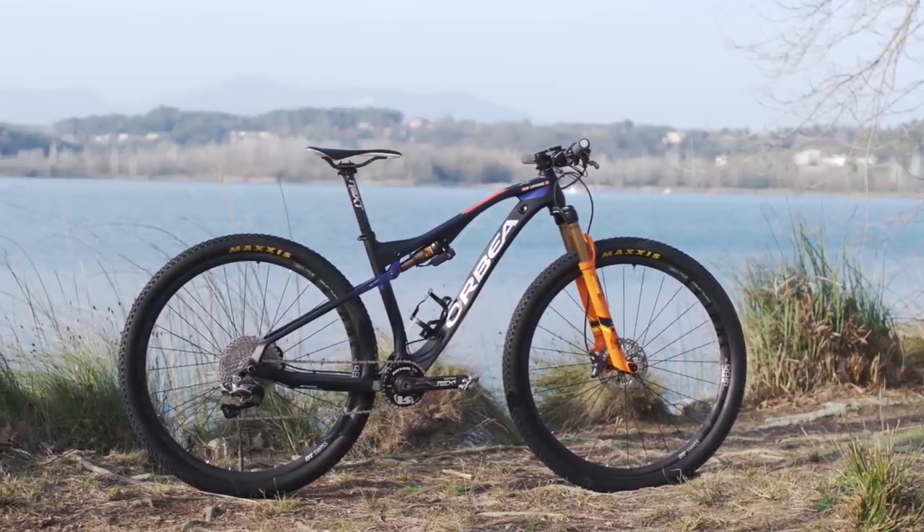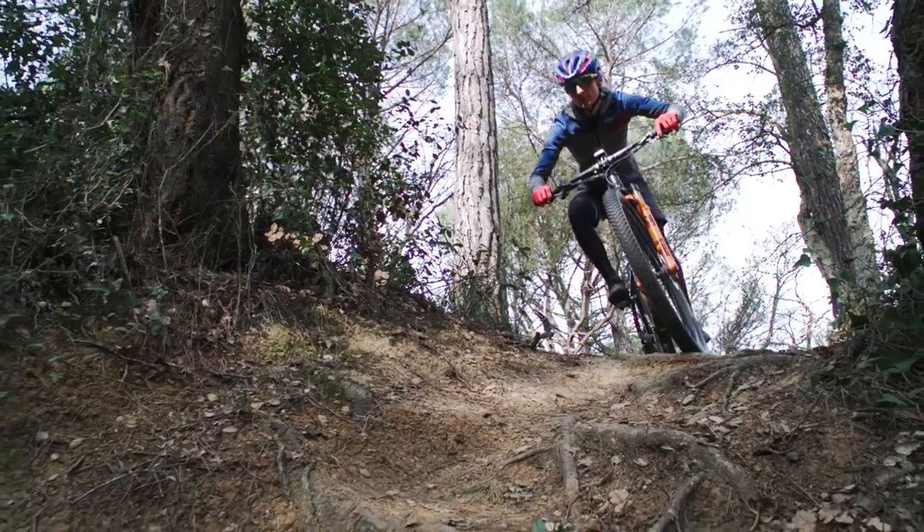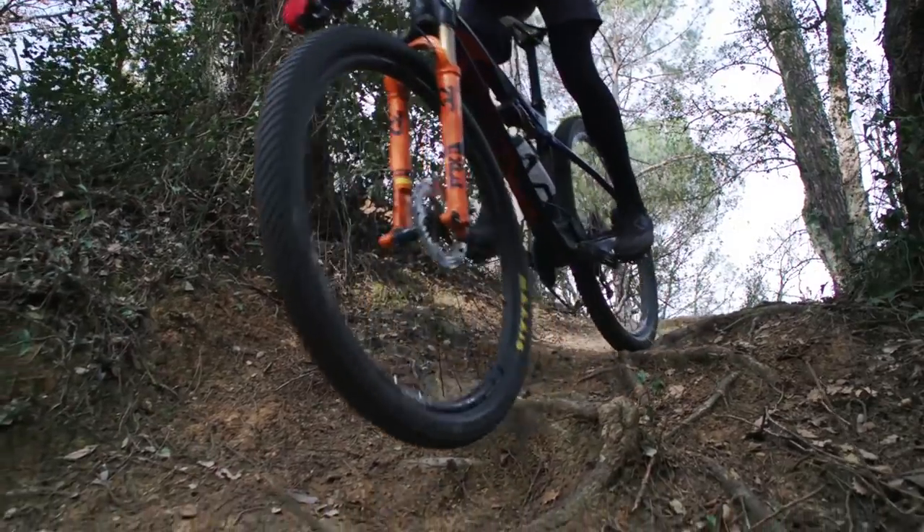I love the Orbea Oys because it does everything that I want a bike to do. It's an amazing climbing machine but it's so much fun on the descent and everything in between. I feel really comfortable on it, really stable and it's fast.